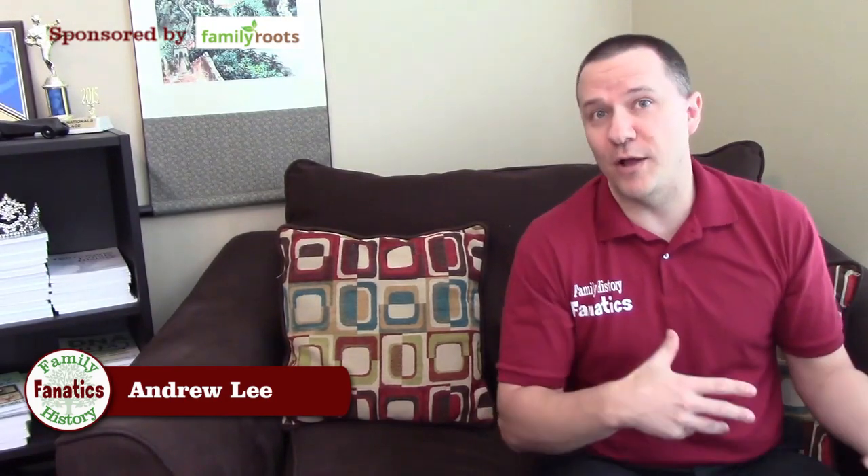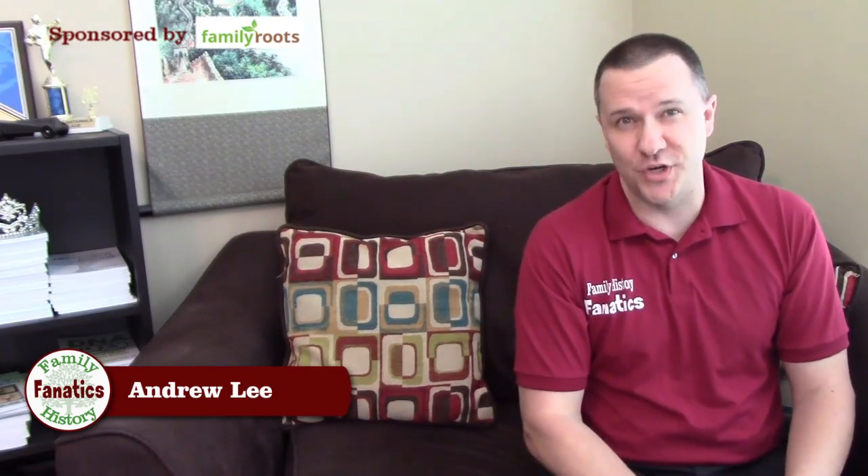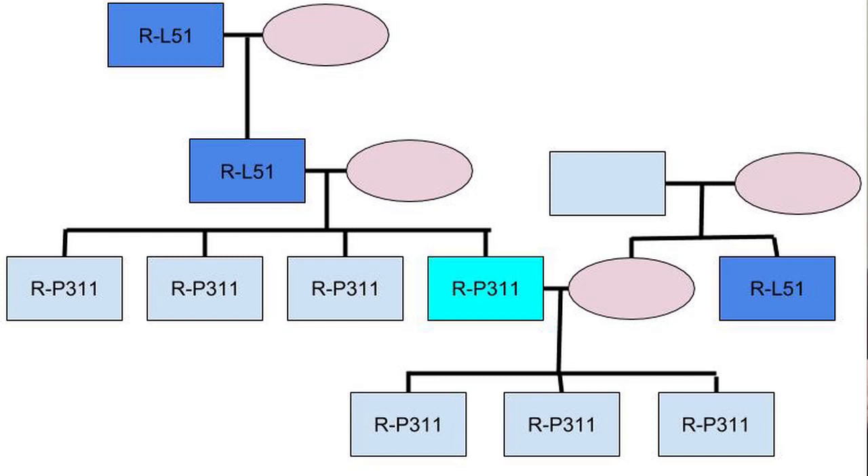After several other male relatives of my family had tested, I built a curious tree. I am the darker green/teal color — haplogroup R-P311. My three brothers are all R-P311 as well, and my three sons are R-P311. My brother-in-law is R-L51, and where it gets interesting is my dad and my grandfather are both R-L51.